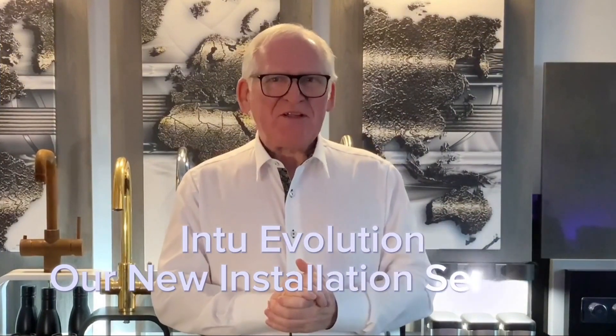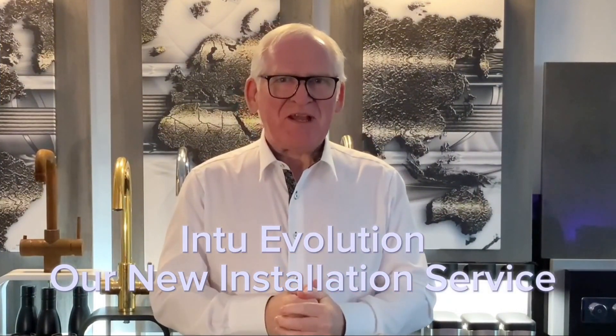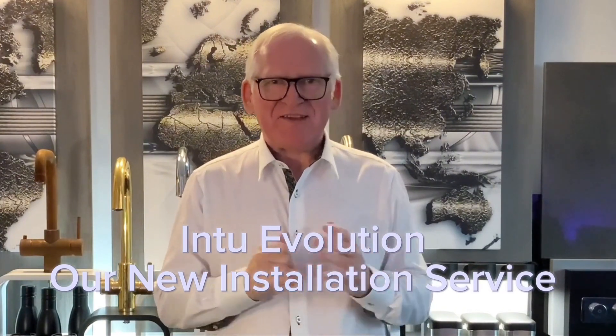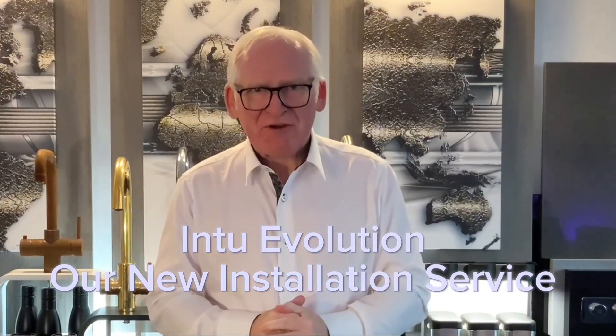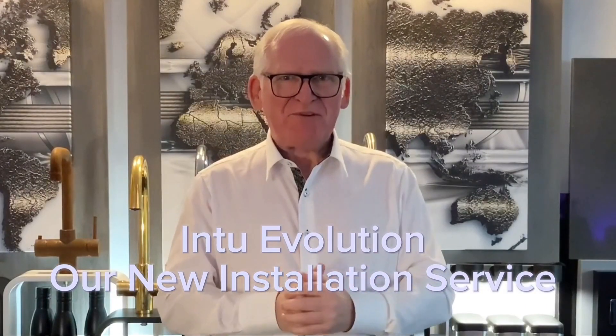Good afternoon, welcome to Friday afternoon here at Into. My name is Mike Campbell and I'm here to talk to you today about a fantastic new service that we're offering from Into — boiling water taps. We've been around building, designing, developing and supplying boiling water taps to the UK market since 2009, and recently we've been requested more and more to have an installation service for our products, particularly over these last two years.